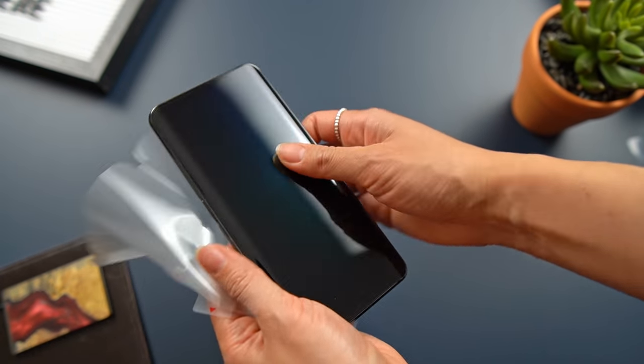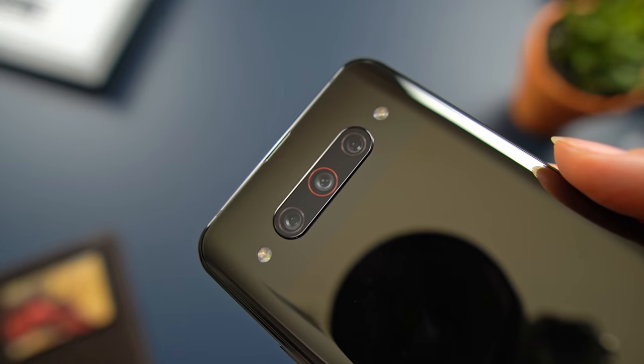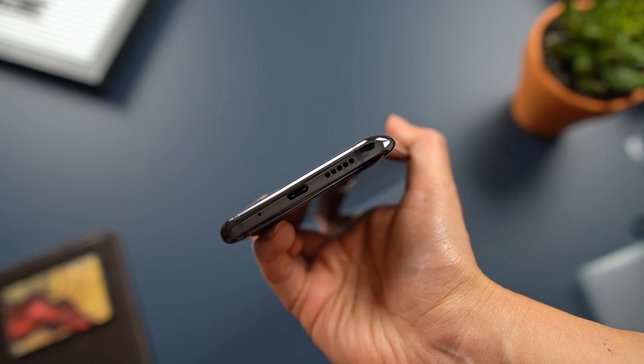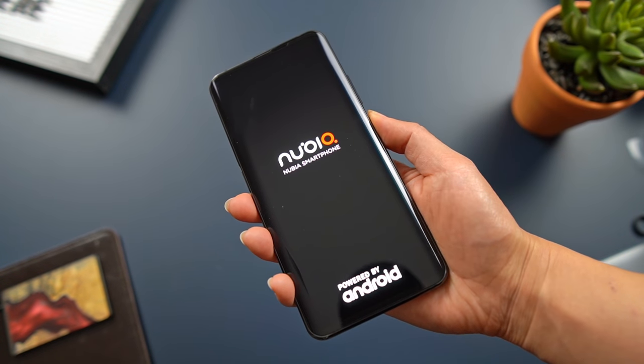Turns out, they used to be owned by ZTE but went independent in 2015. On paper, this phone looks amazing — we're talking pretty much high-end specs for a fraction of what the big guys are charging. But that's not what makes this phone special.